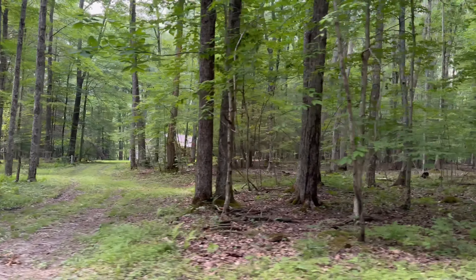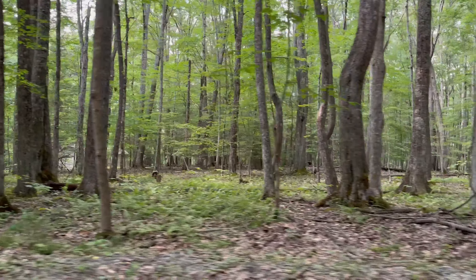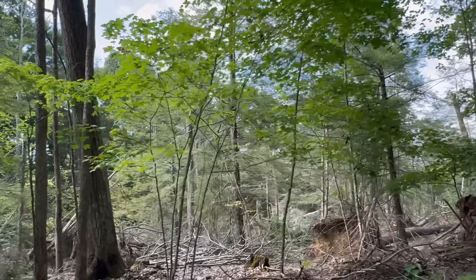And they have telephone up here — now that's surprising. All of this is in a national forest also, right in the middle of it, completely surrounded by it.